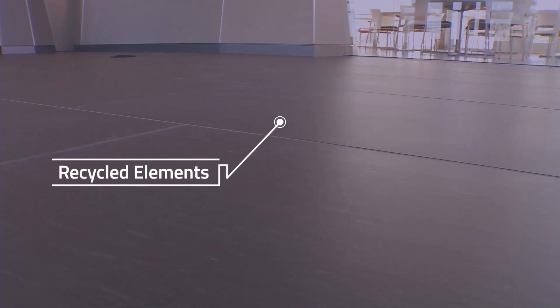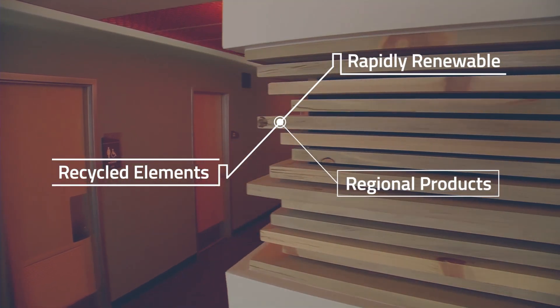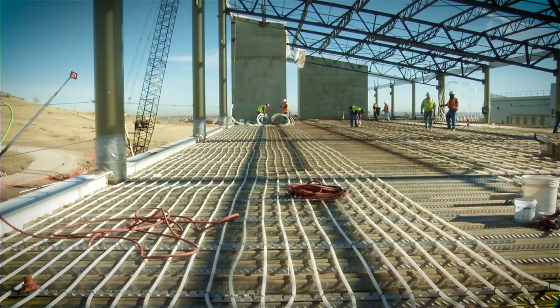Materials used in the RSF contain recycled elements, rapidly renewable products, and regional products, meaning they were sourced and procured within a 500-mile radius of campus. For example, the building's concrete contains material repurposed from runways at a former Denver airport.